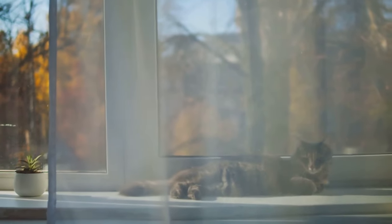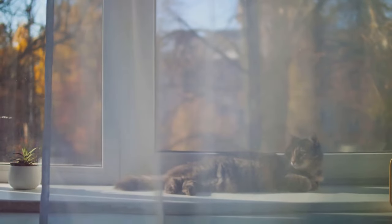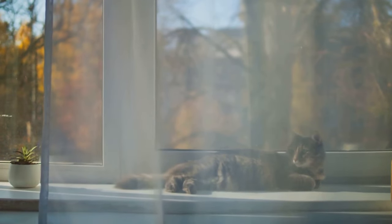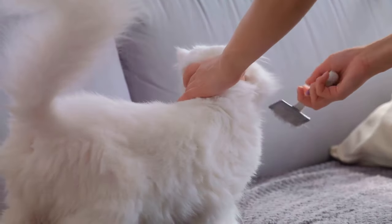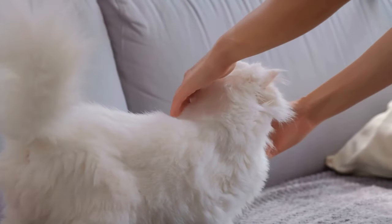Their evolution over time has given rise to a variety of colors, patterns, and personalities that make each Persian cat uniquely captivating. With their lush coats and expressive eyes, it's no wonder they are among the most beloved pets worldwide.